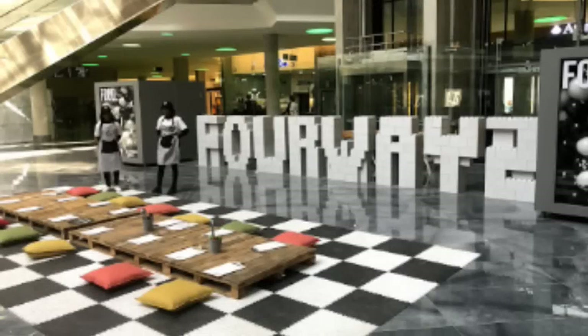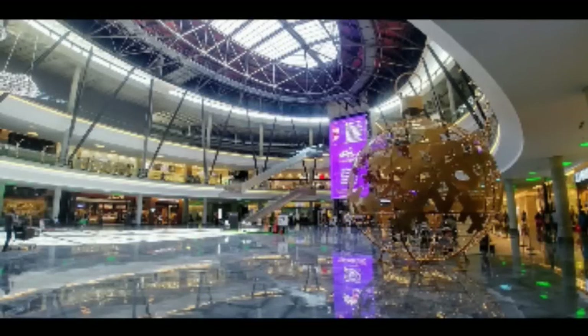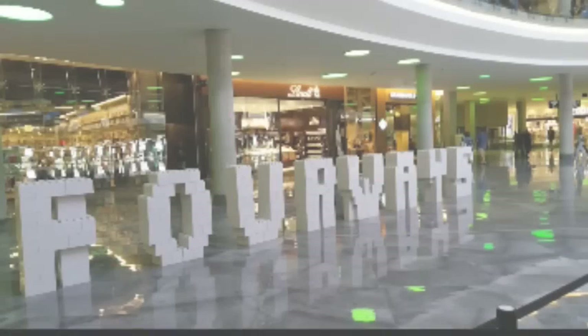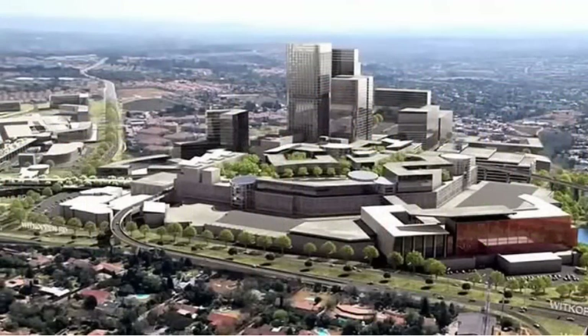Number 1: Fourways Mall. Fourways Mall has been recently renovated and extended, with a total land size of 178,000 square meters, making it the biggest mall in South Africa. The mall is located in Sandton, Johannesburg. Today, the mall stands as a landmark facility to numerous shoppers who enjoy the best of retail markets and entertainment, with over 500 stores and 8,000 parking bays.